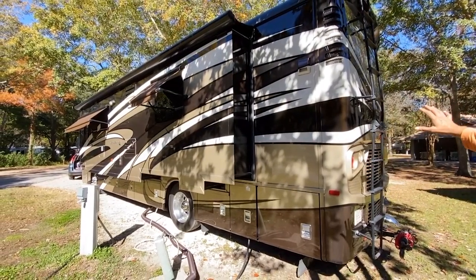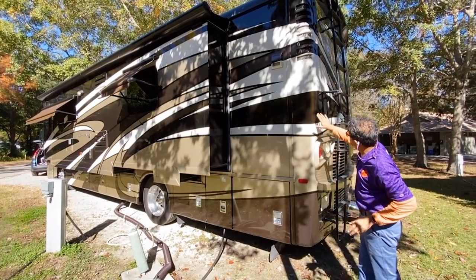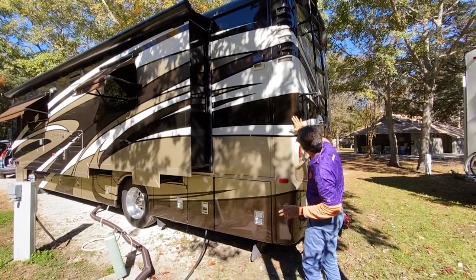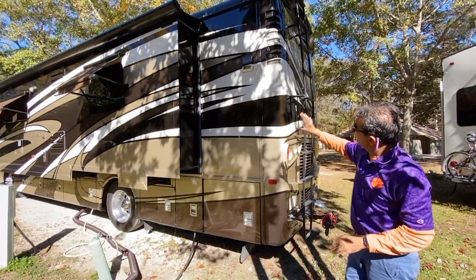I don't know what color scheme you'd call it — it's kind of champagne, kind of black. In certain angles it's black, but when the sun hits it, it looks like it's got metallic going on. Really beautiful, and white. Just a beautiful coach.